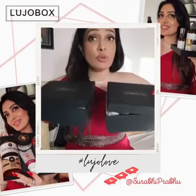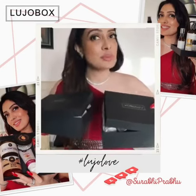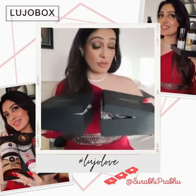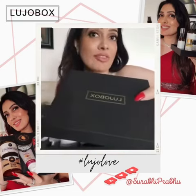Hi, I've got these two beautiful boxes from Luho Box. These are luxury subscription beauty boxes. Let's see what's inside. I think it's a perfect gift for people you love. The packaging is so neat — very classy.